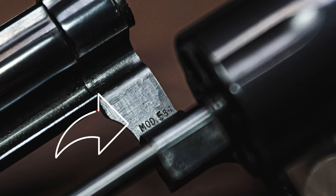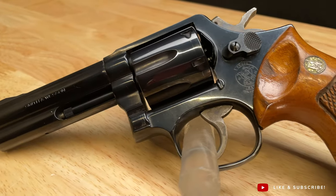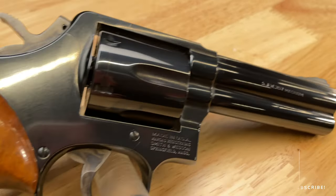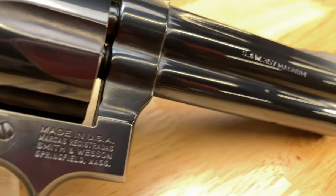Now you might ask why is this a featured gun? Well, I'll tell you why. This is a misprint from the factory. It is printed on the frame as '58-1' when it's really a 581. Now the 58-1 was a .41 Magnum and the 581s were produced in .357 Magnum — those are a different frame from what this is.